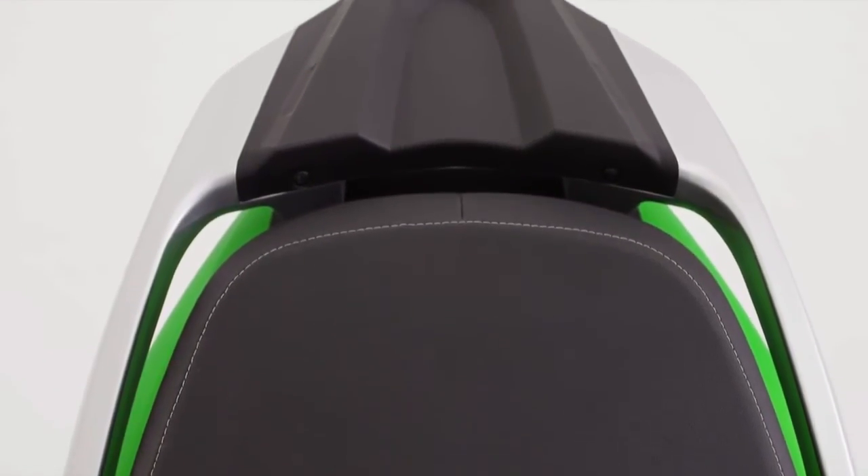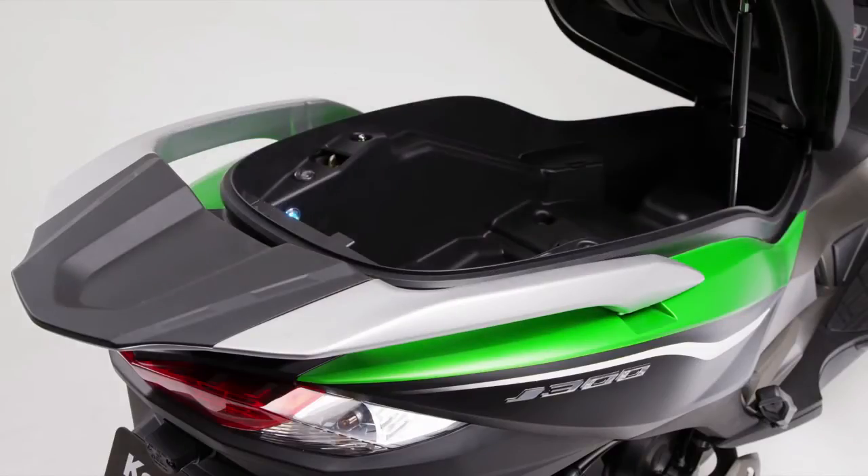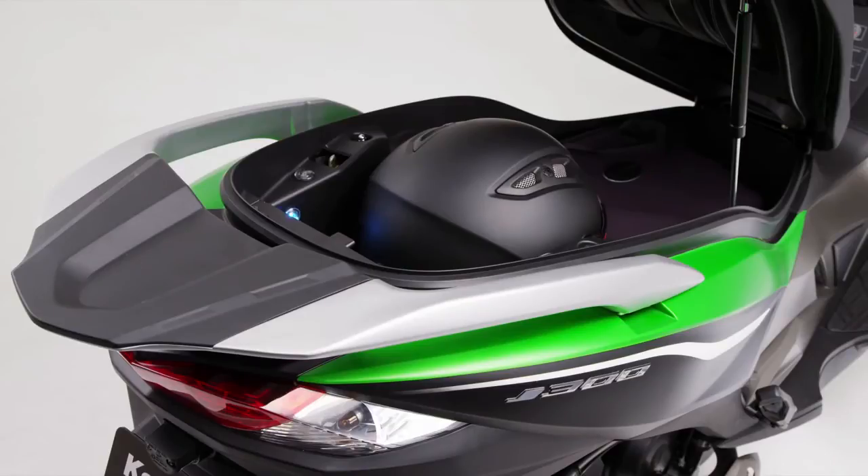At the turn of a key, the seat raises to reveal an impressive storage area, equipped with automatic illumination, and able to take a full-face crash helmet as well as a document case.